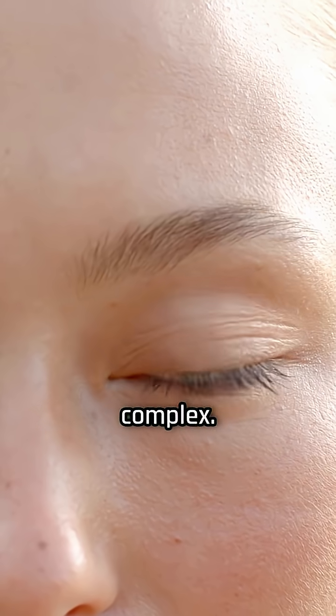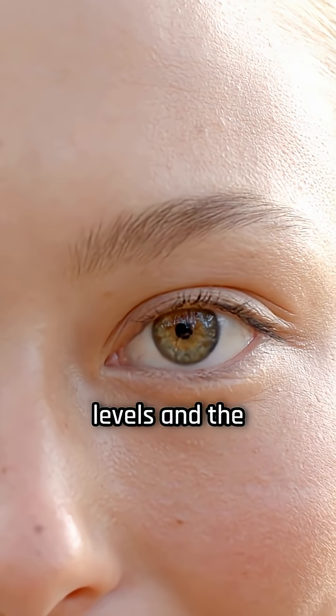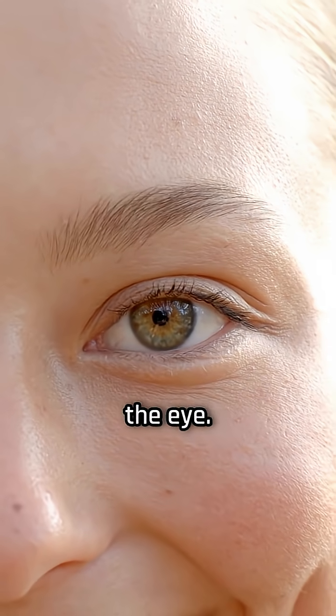Hazel eyes are even more complex. They often look like they change color because of uneven melanin levels and the way light interacts with the eye.